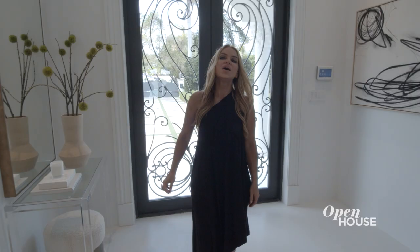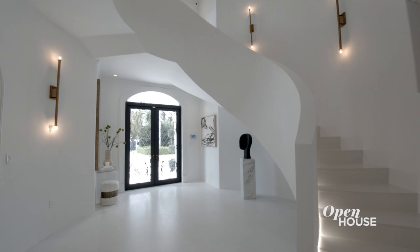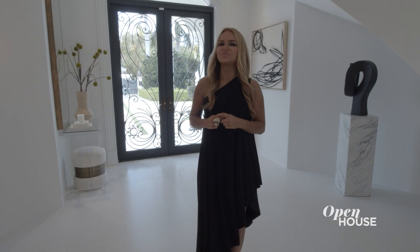The moment I enter the home, I am struck by this gorgeous double-height ceiling foyer and this beautiful staircase which I designed inspired by the Guggenheim — my little touch of home. It really does remind me of New York, but in a much nicer climate.